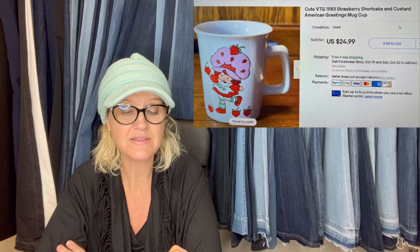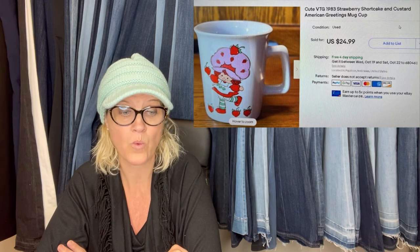I bought this Strawberry Shortcake mug at a garage sale for 75 cents and sold it within 15 minutes of posting for $24.99. Someone from Canada messaged me asking if I'd add international shipping so they could purchase it. I was shocked at how quickly it sold — maybe I undersold it. If it sold in 15 minutes, you never know — or it was just the right buyer.